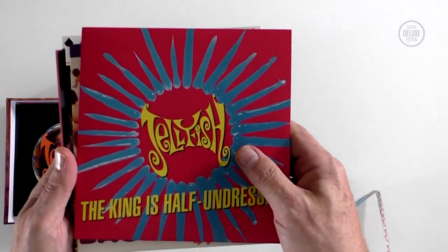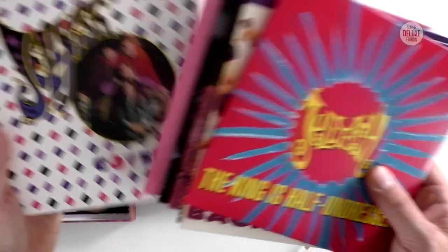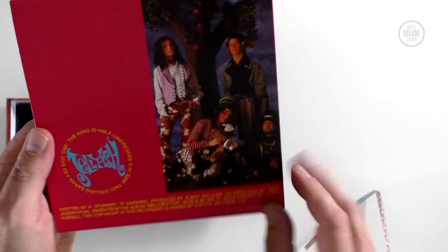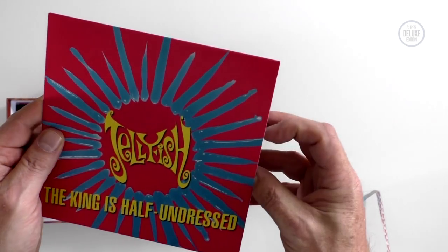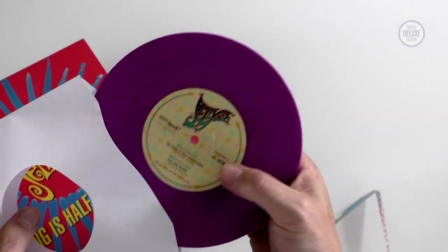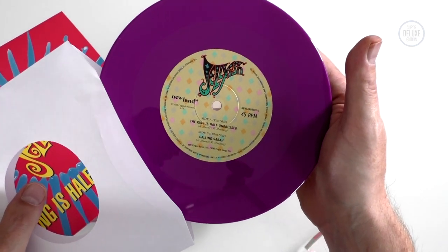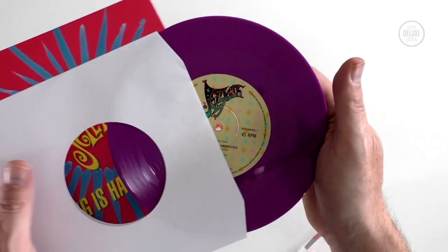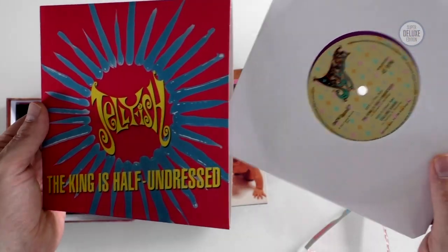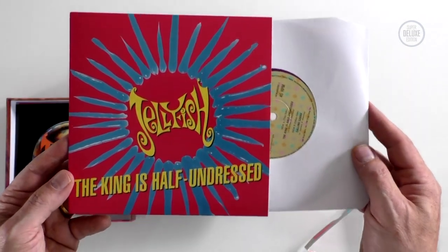For the singles themselves, there are six UK singles and then a bonus one at the end. First up is 'The King Is Half Undressed', based on the original UK 7-inch single, with 'Calling Sarah' as the B-side. This is the one that just scraped into the top 40 — I think it was like late 30s. They played this on The Word on Channel 4.